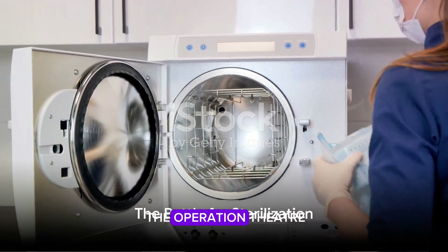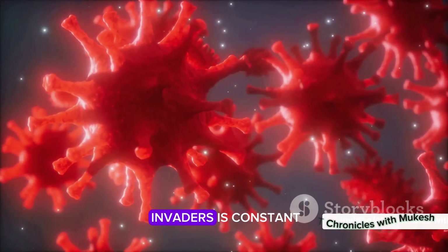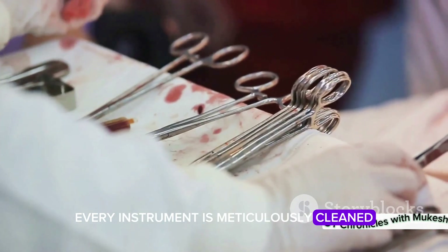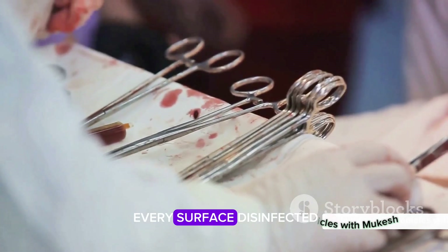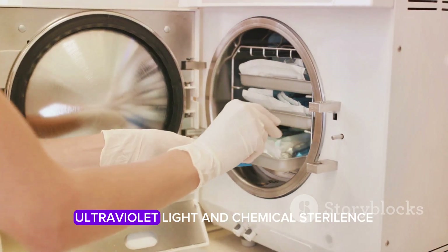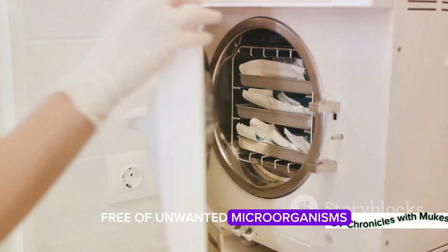The first pillar of the Operation Theater is sterilization. The battle against microscopic invaders is constant and unyielding. Every instrument is meticulously cleaned, every hand scrubbed, and every surface disinfected. It's a war waged with autoclaves, ultraviolet light, and chemical sterilants to ensure a battlefield free of unwanted microorganisms.